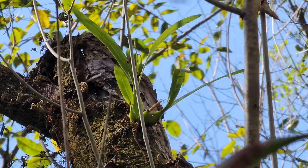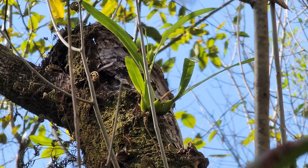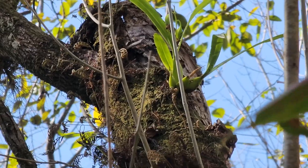Prosthechea cochleata — the clamshell orchid, or the cockle shell orchid, or the octopus orchid. That one's got seed pods. Most of these I find have a boysd evolce scale on them just destroying them, but this one from what I can see down here looks pretty nice.